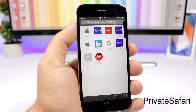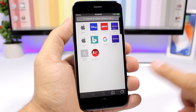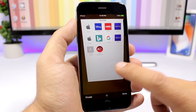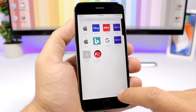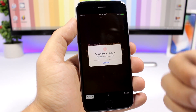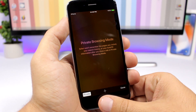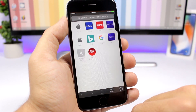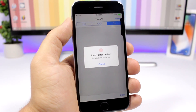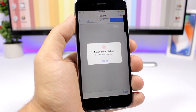Private Safari allows you to protect the history on the Safari app and also the private tab. If you want to add a private tab, it will require you to enter your passcode or Touch ID to complete that action. Similarly, if you want to go to the history of your device, it will ask you for your Touch ID or passcode.